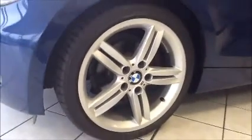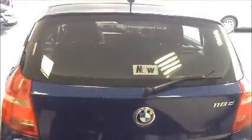18 inch M Sport BMW alloy wheels in great condition. Down the side of the vehicle, body coloured door mirrors and door handles with side indicators. Towards the rear of the vehicle, rear parking sensors and a high visibility rear braking light.